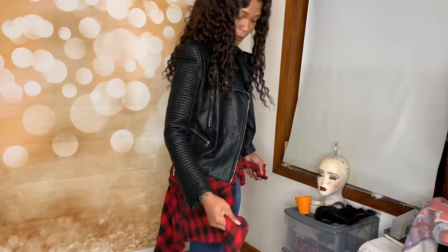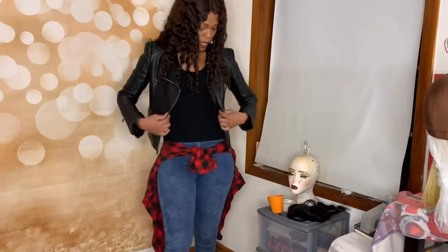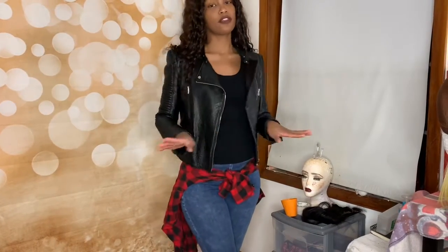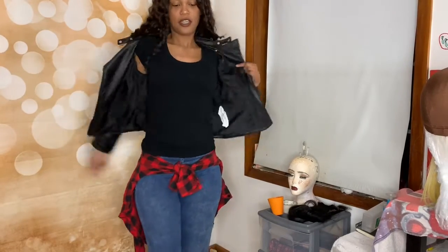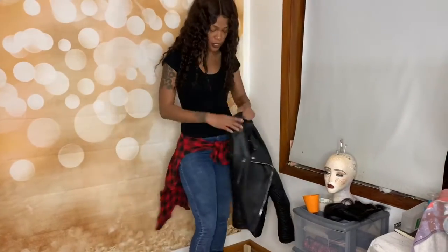Okay guys, this is look number two — same jeans. I just put on this plaid black and red shirt I've had for so many years, and this jean jacket I got in Cleveland out of this little shop in the mall. I don't know if it's still there — it was just a couple years ago — but all her stuff was great. It's in Cleveland, Ohio. If I remember, I'll put it in the description box. I ended up just tying this shirt around my waist to give it a simple look.